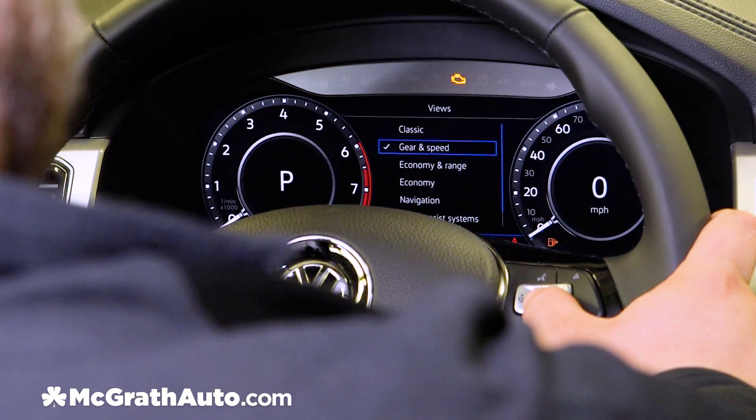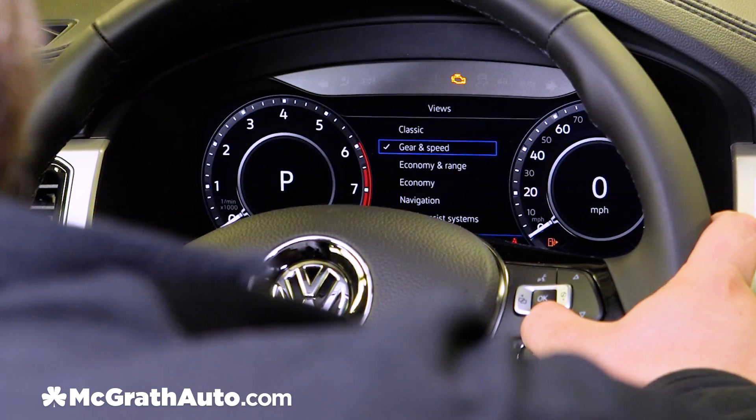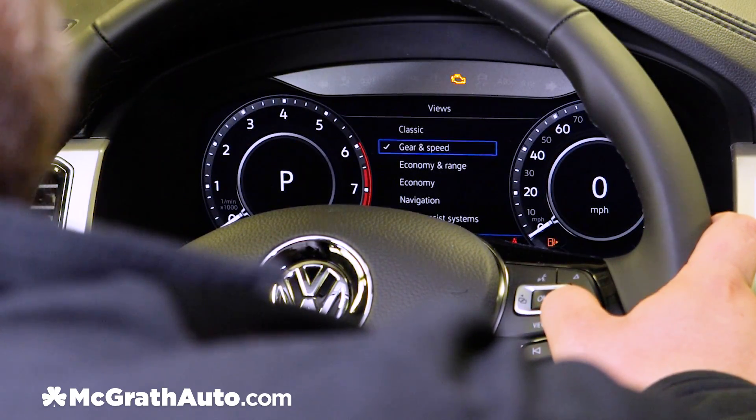We're taking a look at the gear and speed view right now. This is what you'll see — it shows you what gear you're in. Currently we are in park and we are going zero miles per hour.